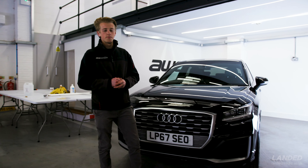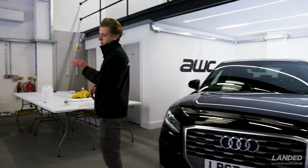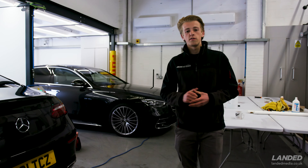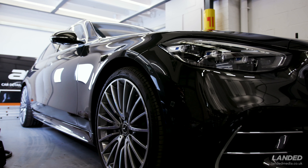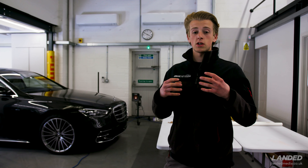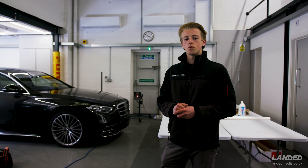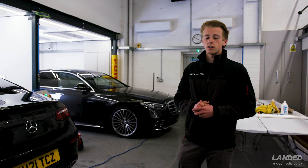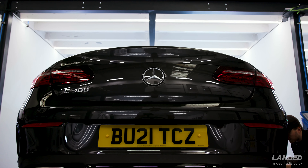Over here we've got two Mercedes - a very smart E-Class and S-Class. Starting with the S-Class, which is a new customer of ours - this is an absolute monster 2021 vehicle, brand spanking new. It's come to us for a full front-end paint protection film, so that's protection against all the elements, road debris, stone chips, damage - all that kind of thing. We're going to deliver that one ourselves back up to London for the customer.